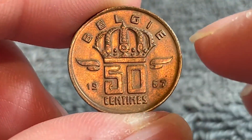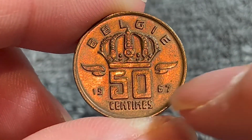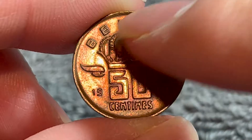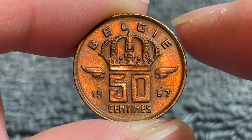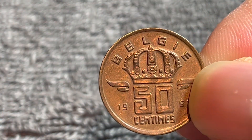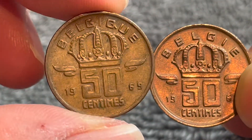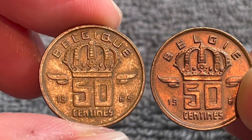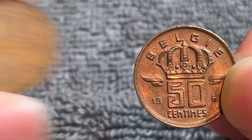On the obverse we see a crowned face value 50 centimes which splits the year of mintage 1967, and up above the country name Belgi — Belgium in Dutch. A little quirk about Belgian coins incidentally: they make coins that are in Dutch and also coins that are in French, with the two languages represented on this coin.